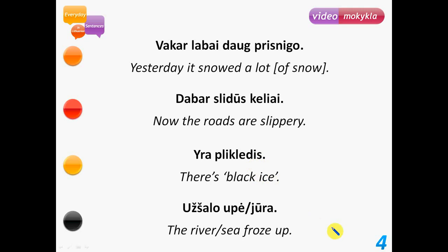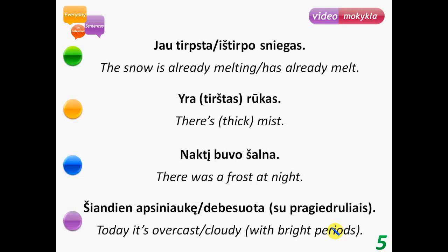Užšalo upė – the river froze up. Užšalo jūra – the sea froze up. Jau tirpsta sniegas – the snow is already melting. Jau ištirpo sniegas – the snow has already melted. Yra rūkas – there's mist. Yra tirštas rūkas – there's thick mist. Naktį buvo šalna – there was a frost at night.